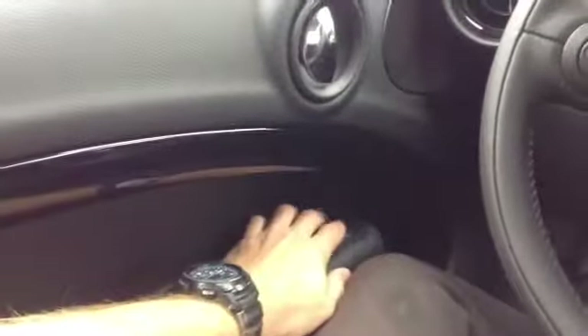Door locks on the doors as well, door handle right here, window controls right here, mirror controls right here. Power folding mirrors as well, so it's a really great feature.